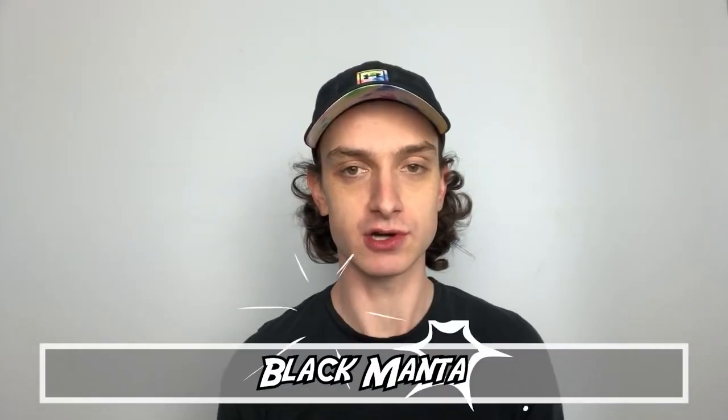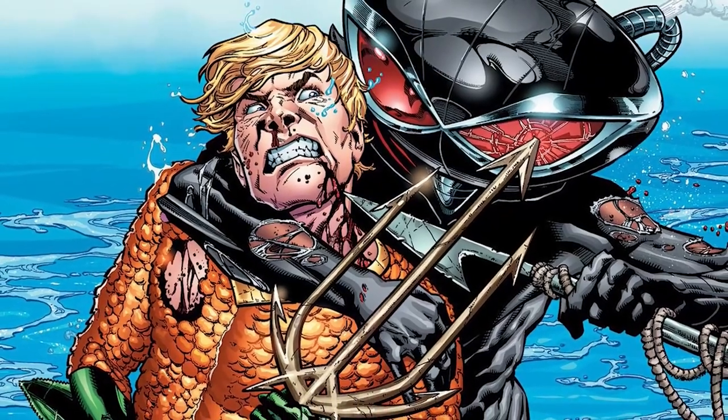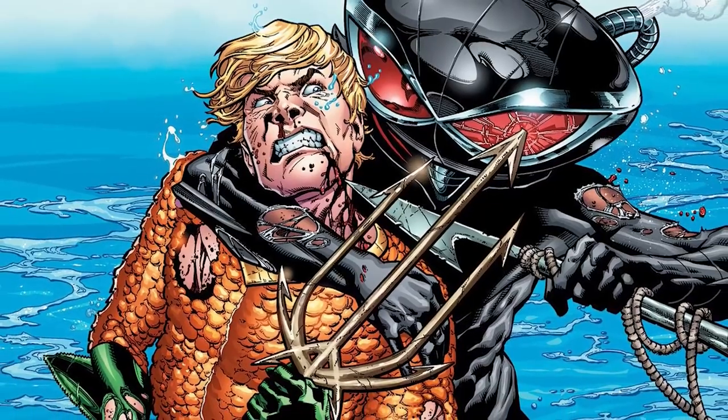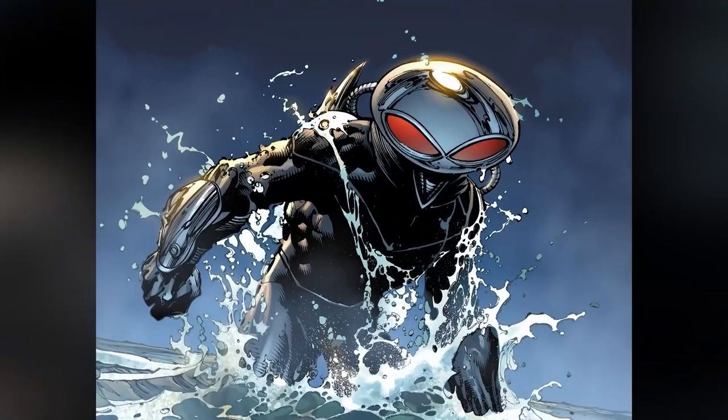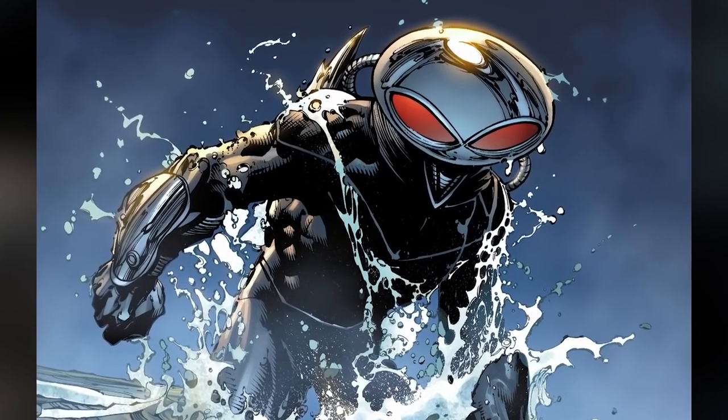Number six: Black Manta. David Hyde, most recognized as a major Aquaman villain, aka Black Manta. The most recent incarnation was introduced in Aquaman Volume 7, Issue 7. He grew up on a houseboat, excelling in diving and treasure hunting. His parents were divorced and he stuck with his father, Jesse Hyde — because treasure hunting beats pretty much whatever was going on at mom's side.